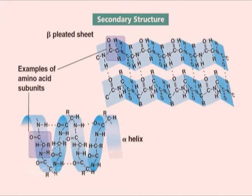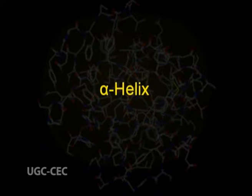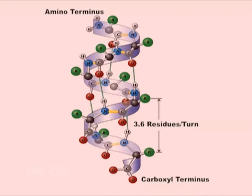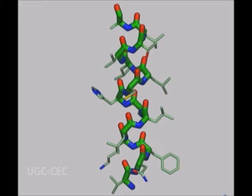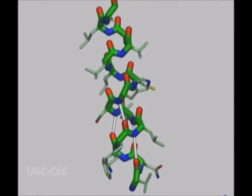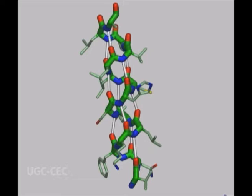The beta pleated sheet may be parallel or anti-parallel. The alpha helix is the first structure formed from the synthesized polypeptide chain. This structure has some characteristic features: the polypeptide backbone is tightly wound around an imaginary axis; the R groups protrude outward from the axis; there are 3.6 amino acids per turn of the alpha helix; the distance travelled per turn is 0.54 nanometers; and the spacing between two amino acids is 0.15 nanometers.